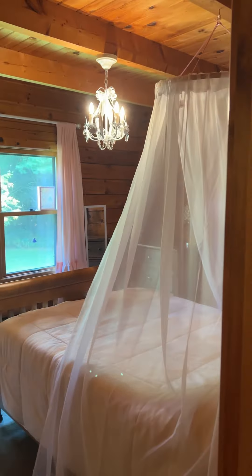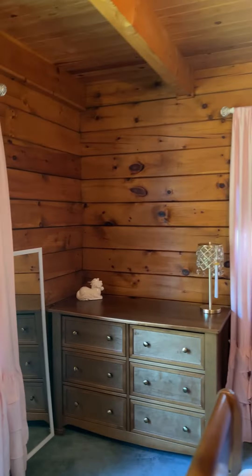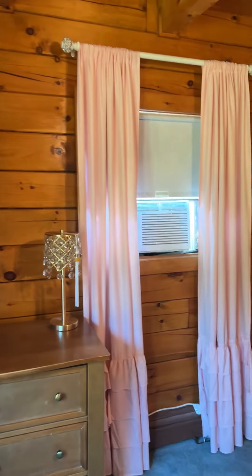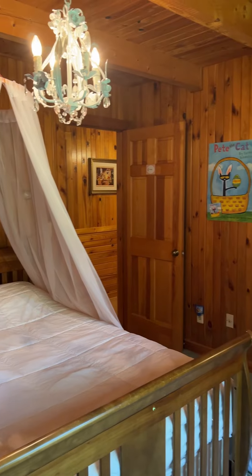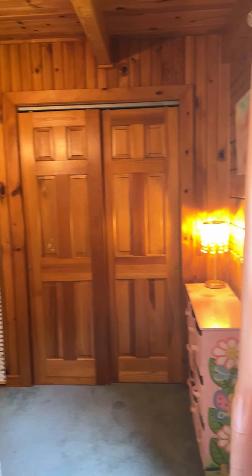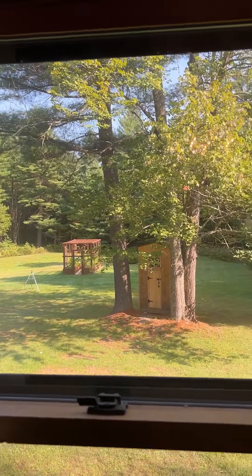And then the second bedroom — a bit bigger than the first. Again, each one has a nice closet. This one has views out into the backyard, which we'll head back to in a bit.